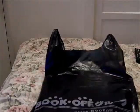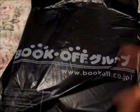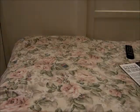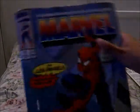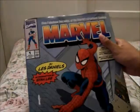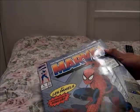Next is what I got from Book Off, which is for some reason also in Japanese. The first one is a big book that I got for $9, and this is Marvel — Five Fabulous Decades of the World's Greatest Comics by Les Daniels, with an introduction by Stan Lee. It's awesome.